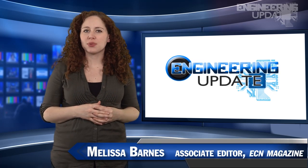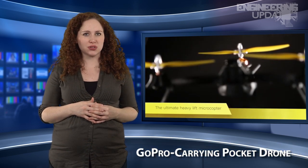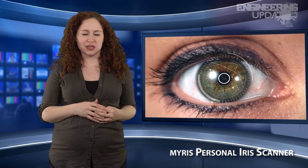Welcome to Engineering Update. I'm Melissa Barnes, Associate Editor of ECN. In this week's headlines: the GoPro-carrying pocket drone, see-through smart glasses, and the MyRis Personal Iris Scanner.